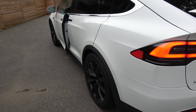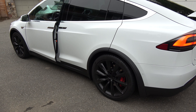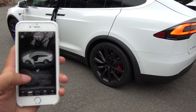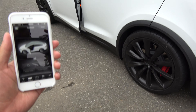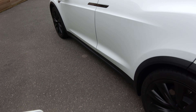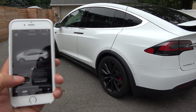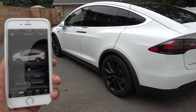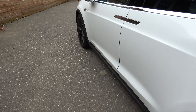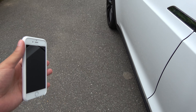Now I'm going to open my app and lock the car. So this shows it's open — I have to close the door first, then lock it. There you go — I'm going to lock it. You can see the spoiler go down and everything is locked.